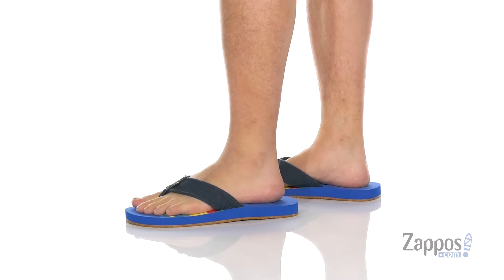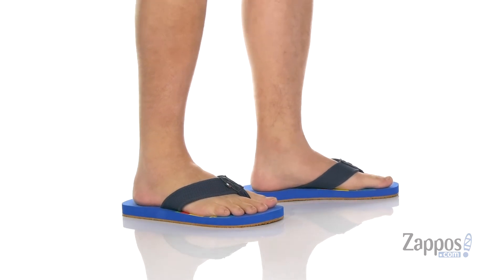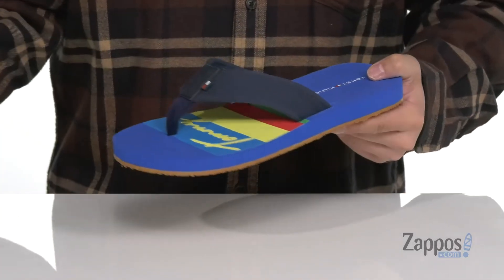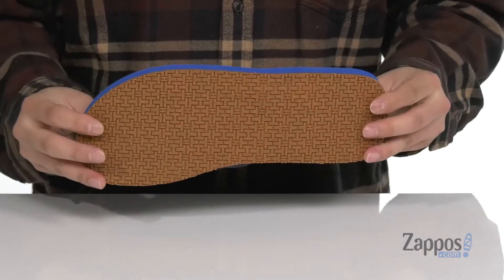These stylish sandals from Tommy Hilfiger feature a durable canvas upper with a nylon toe post, a soft fabric lining, and a cushioned footbed with retro style artwork that has Tommy Hilfiger on each side. The cushioned footbed is going to help absorb shock and keep you comfortable. The sandal itself has a flexible design and a textured rubber outsole to keep you stable.